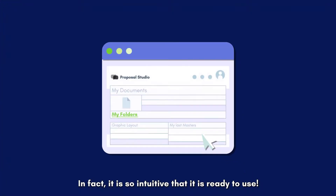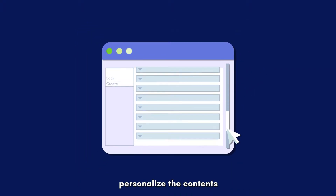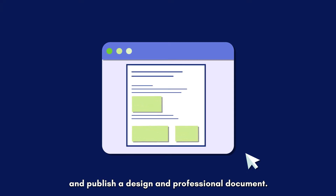In fact, it is so intuitive that it is ready to use. Create your proposal, personalize the contents, and publish a designed and professional document.